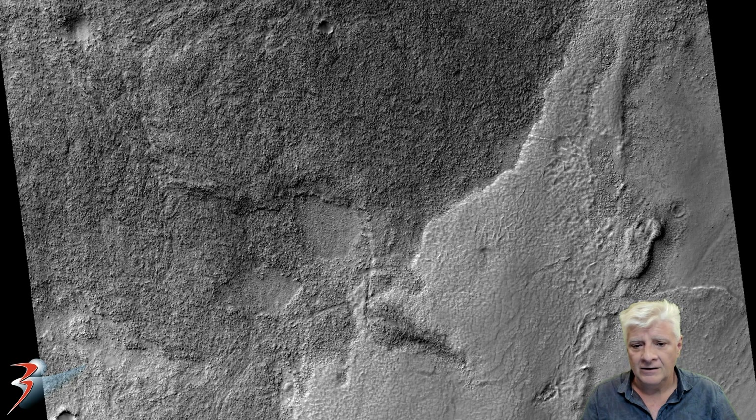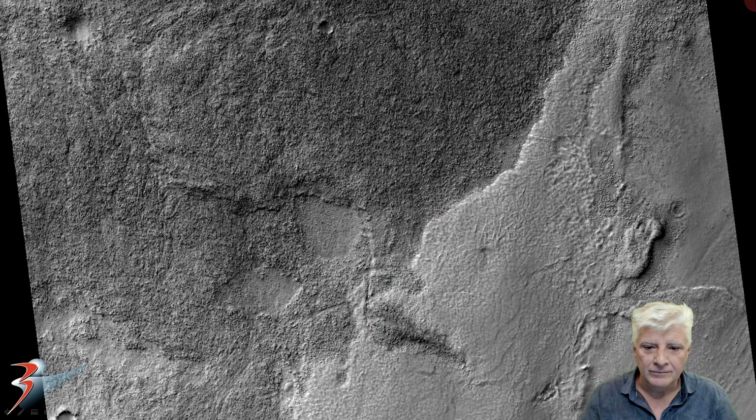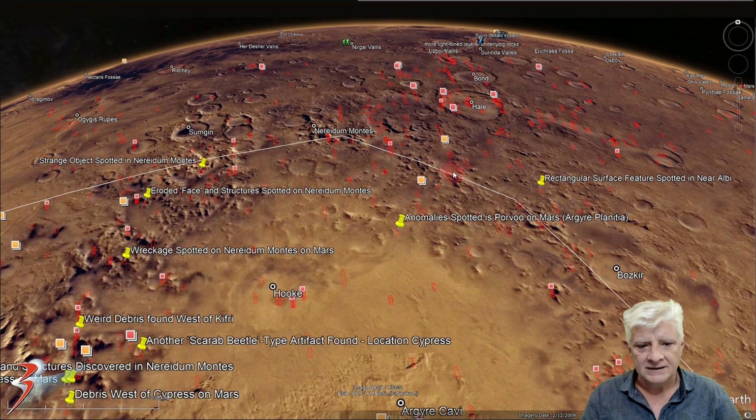Looking at the low-res black and white, it looks like there was quite a bit of water here in the distant past. Could these anomalies have been pushed up through a tsunami or a big flood on Mars? We know there were massive catastrophes there in the distant past. The site is located to the northern edge of our Gaia Planitia near Parvu, roughly 43 degrees 1 minute south, 39 degrees 57 minutes west.